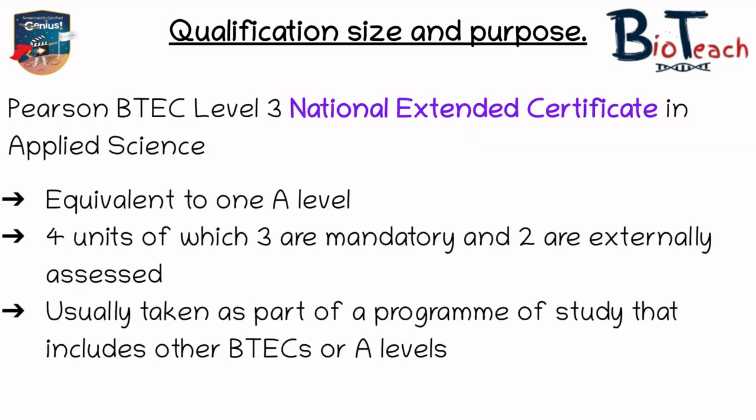The next one is the Extended Certificate, which is equivalent to studying one A-level. This has four units, three of which are mandatory and two of which are externally assessed. This qualification is one that students take when they also have other courses they're studying. For example, I had one person contact me saying they were doing this alongside two A-levels, and someone else said they were doing this one with a BTEC in Health and Social Care. It makes sense to combine it with something else because it is only worth one A-level.